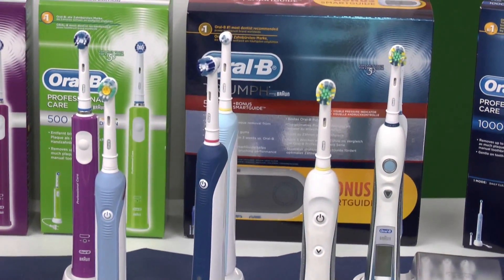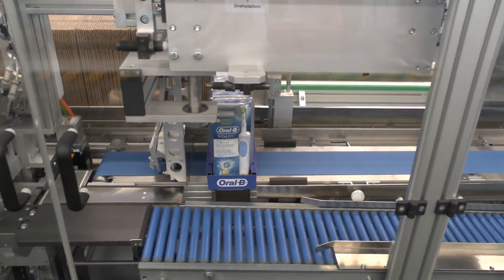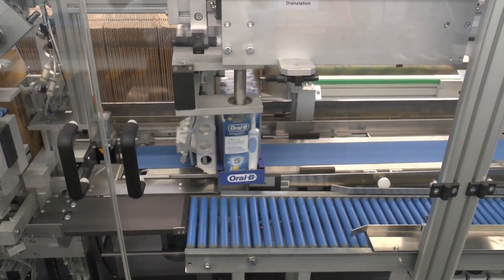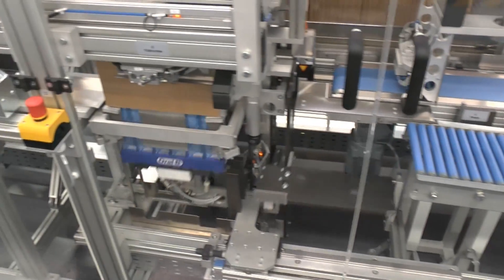The large quantities and abundance of product types and packaging formats make very high demands of both the material flow arrangements and the labelling lines. Reliability and efficiency are critical.